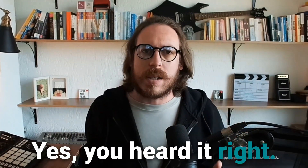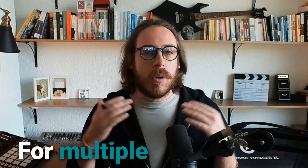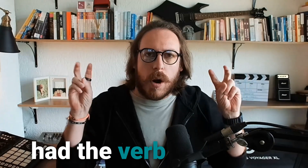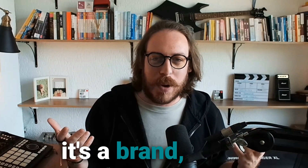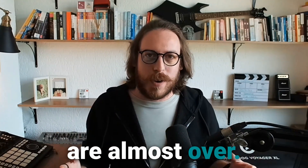Yes, you heard it right. ChatGPT is coming after Google. For many, many years, we've had the verb 'Googling' — why don't you Google that? Have you Googled this? Which wasn't a verb, it's a brand, but it became search. Google search became search for anything in your life. But those days are almost over.